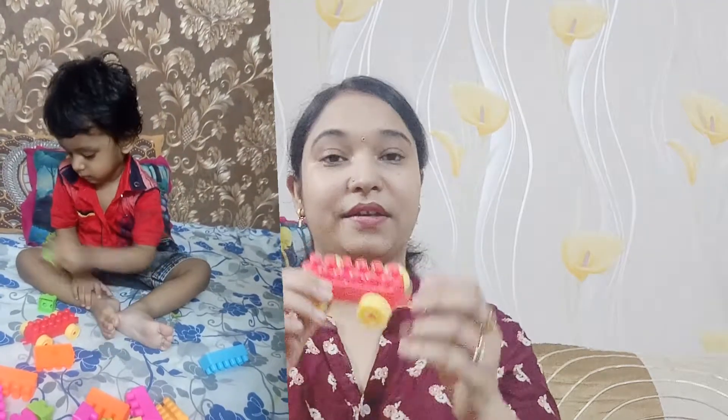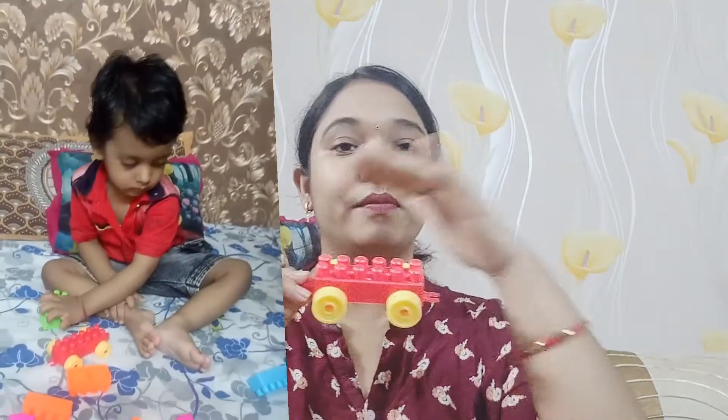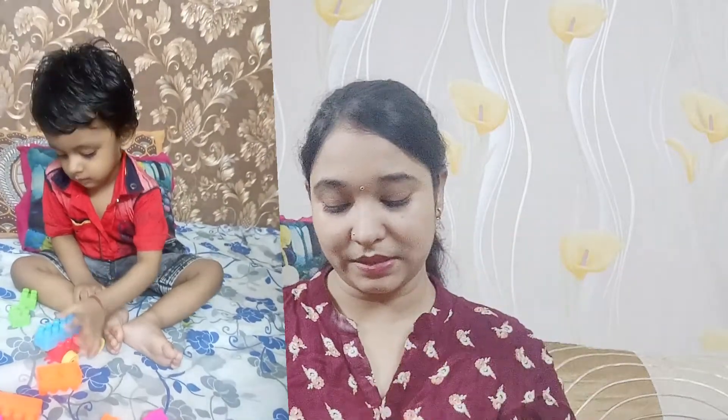My daughter also plays a lot with it. So, I thought I will share it with you. Because you use the toy to make things — like this type of car. You can also make two cars and add blocks to those types. You can make different types of vehicles, practice with them.